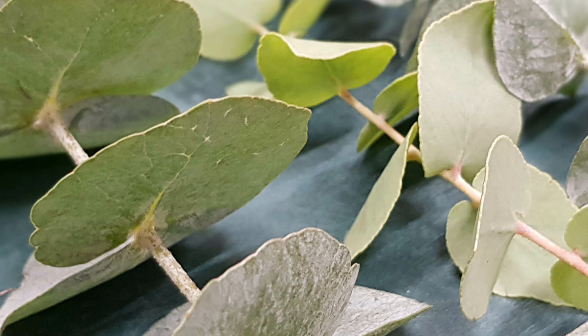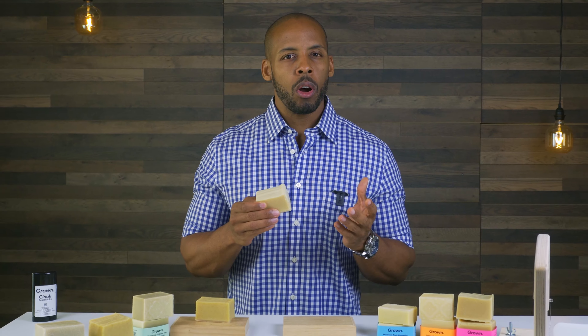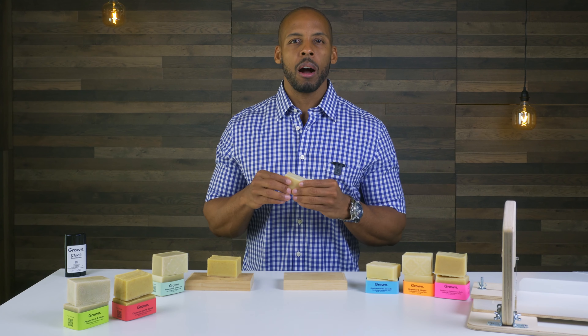Eucalyptus essential oil relieves mental exhaustion and muscle soreness. Eucalyptus combined with Diatomaceous Earth creates a clarifying and relaxing combination.